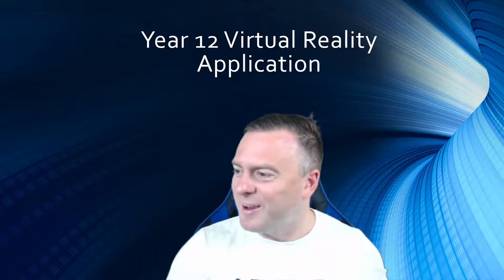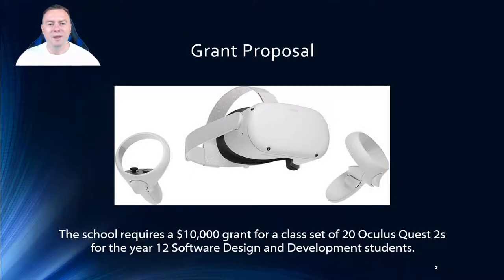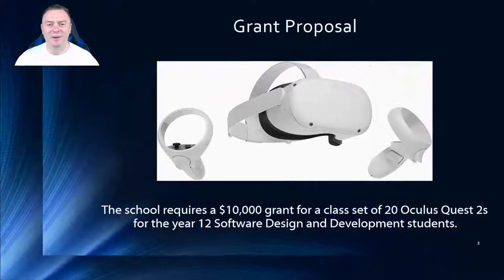There's a lot of fun and I'm super excited about this project. I want to share the things I've learned along the way. The grant we need is about ten thousand dollars to set up a class set of 20 Oculus Quests so that we can build the virtual reality worlds that get sent down to those STEM areas.